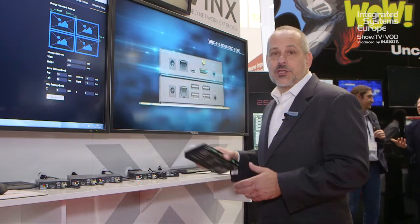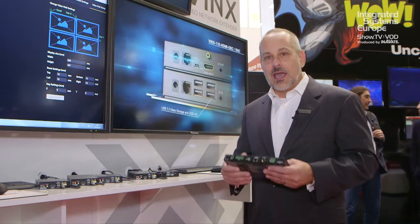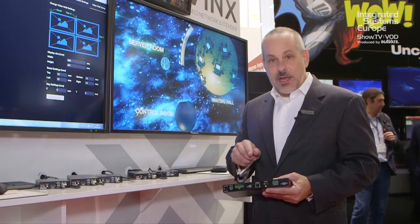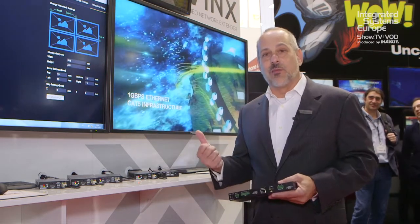A great combination would be to take our huddle room solution — where you've got different inputs for DisplayPort, HDMI, and DVI-D — and be able to use this VINX encoder on the HDMI local output so that you can send whatever's happening in a given room out onto the network and somebody else can see it across the campus.